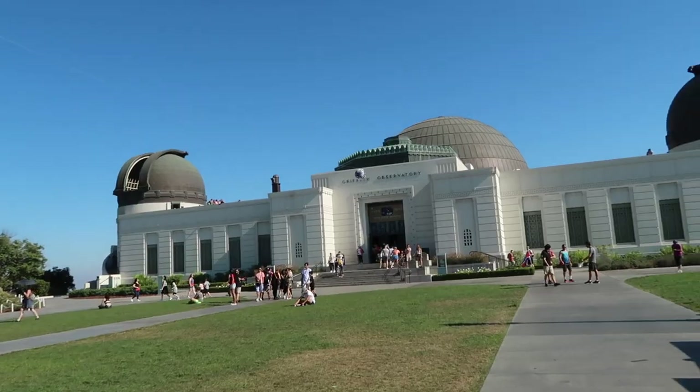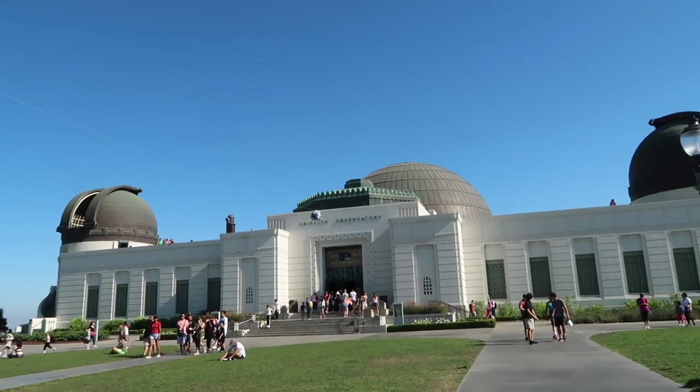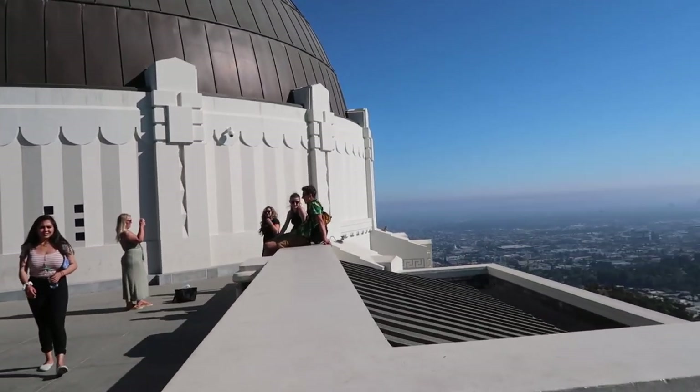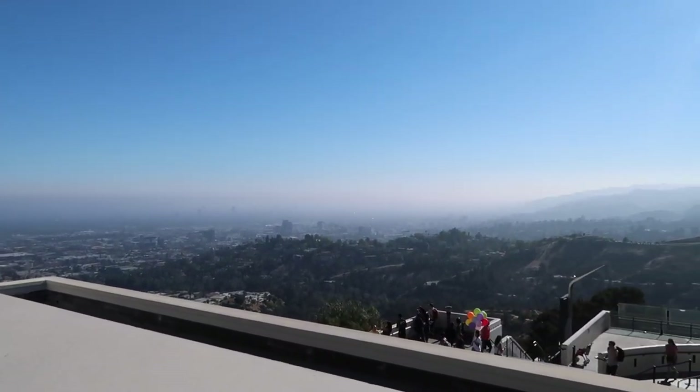Another thing I really enjoyed was the Griffith Observatory — a free, open museum for anyone interested in space and also a great viewing spot for the Hollywood Sign. We used Lyft to get a bit closer and also went to Lake Hollywood, which is a park where you can see the sign even better. If you just want a glimpse and want to visit the museum, the Griffith Observatory is lovely.